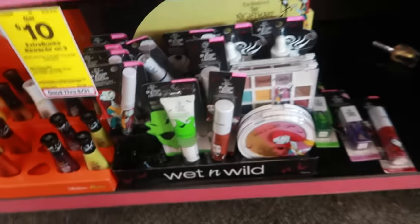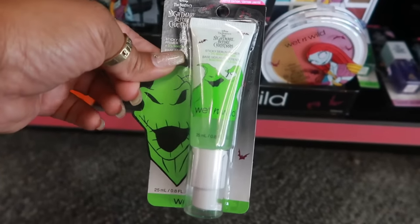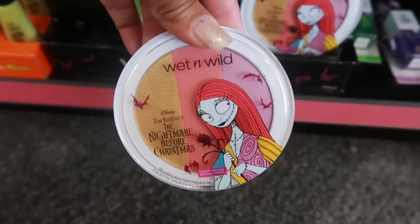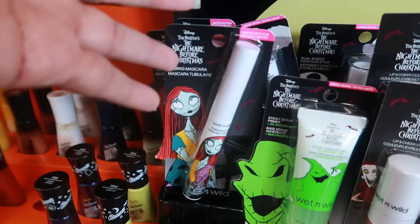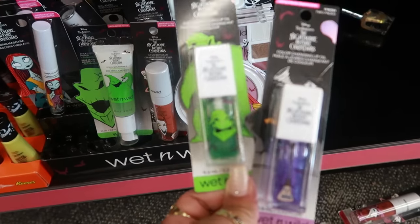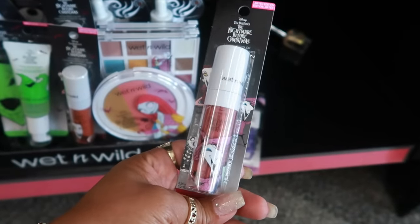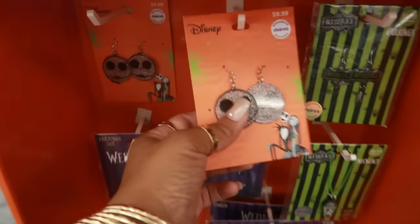Wet and Wild has a Nightmare Before Christmas collab. This is a sticky serum primer and it has a light green tint to it. There's a lip and cheek color, there's a palette, the blush and highlighter palette, a tubing mascara. The first two are color-changing lip oils — one is called 'Two-Faced' and the Oogie Boogie one is called 'Truth or Scare.' I can't give you guys prices but as you can see there are none.